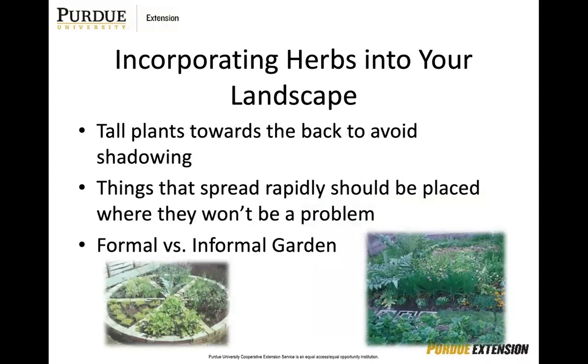Incorporating herbs into your landscape is something people have been doing for many years. Whether you're doing formal or informal gardening, we need to be conscious of how we are laying out our gardens — consider putting taller plants towards the back to avoid overshadowing smaller plants. Be careful because some herbs can spread rapidly, especially if they have a rhizome root system. Some herbs could be considered invasive if you aren't controlling or harvesting them as you should.